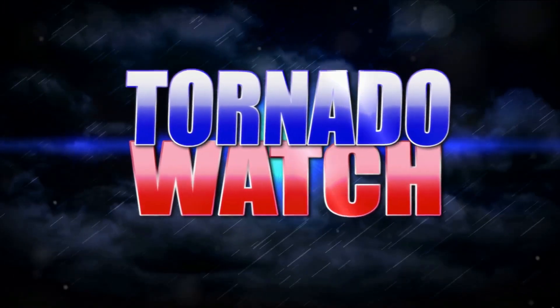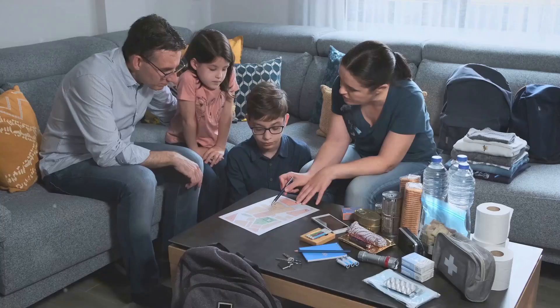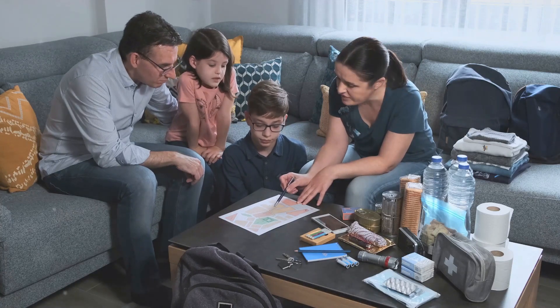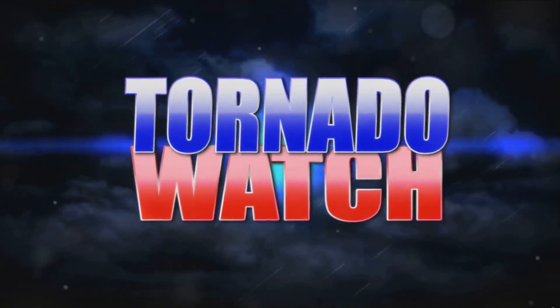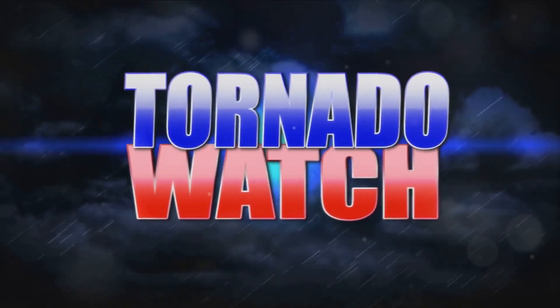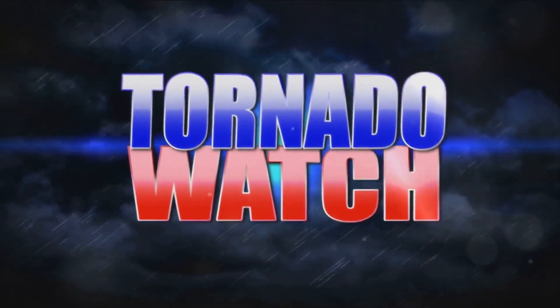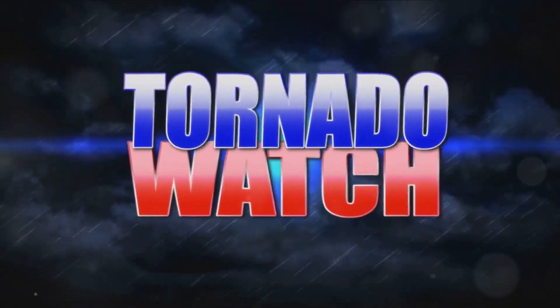The next step is creating a safety plan — and this isn't just a good-to-have, it's a must-have. Every individual, family, or group should have a clear understanding of what to do when a tornado warning is issued. This plan should include where to take shelter, what supplies to have on hand, and a communication strategy to keep in touch with loved ones. Practice this plan regularly so everyone knows exactly what to do when a tornado is near.